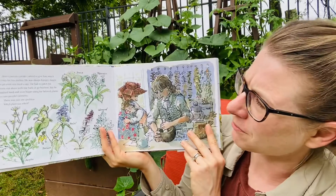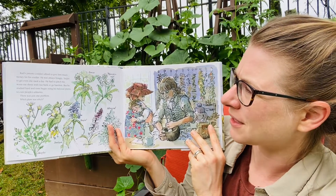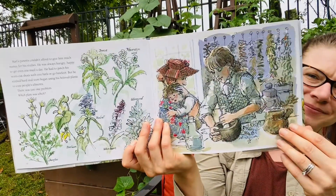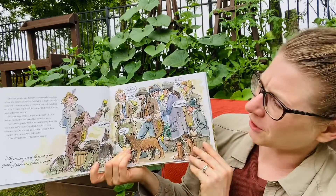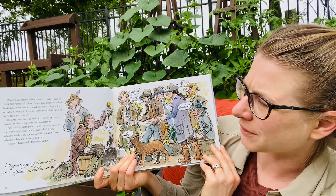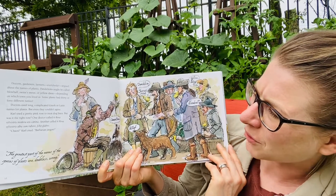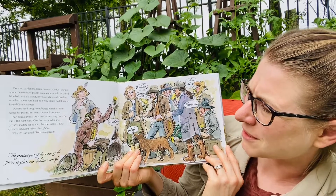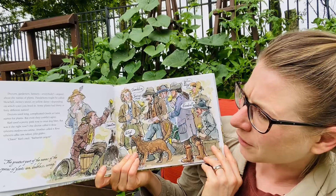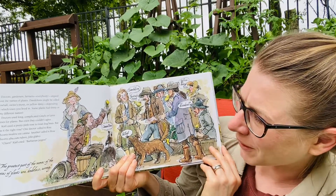Carl's parents couldn't afford to give him much money for his studies. He was always hungry, happy to get even one meal a day. He had to patch his worn-out shoes with tree bark or go barefoot. But he studied hard and soon began using his beloved plants to cure people's ailments. There was just one problem — which plant was which? Doctors, gardeners, farmers, everybody argued about the names of plants. Dandelions might be called blowball, swine snout, or yellow daisy, depending on which town you lived in. Some plants had 30 or 40 different names. Doctors used long, complicated Greek or Latin names for plants, but even they couldn't agree. Carl used a pretty pink rose to treat dog bites. But what was the right rose? One doctor called it Rosa sylvestris indora sucanina. Another called it Rosa sylvestris elba cumrobre folio glabro. Chaos, Carl cried. Barbarian jargon.